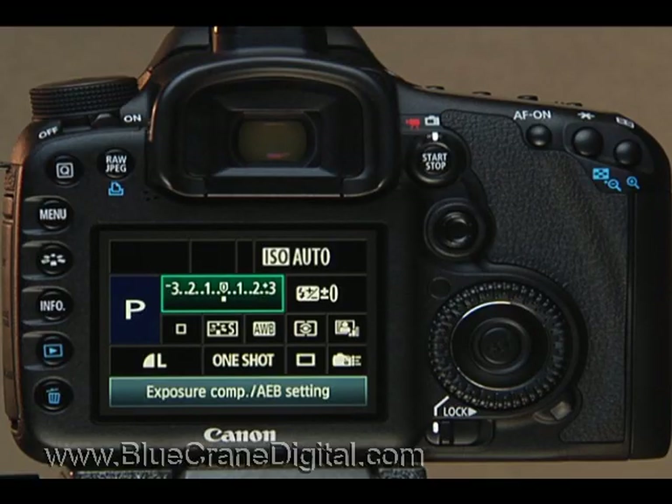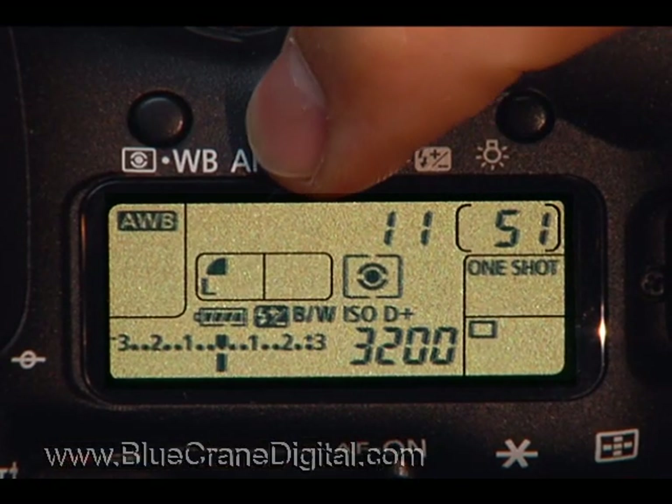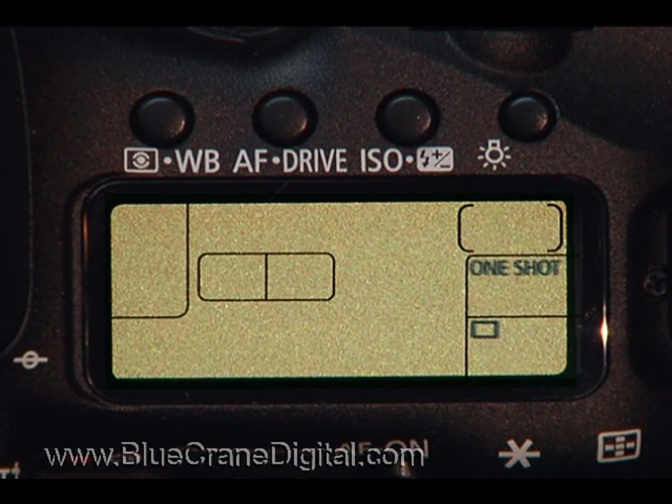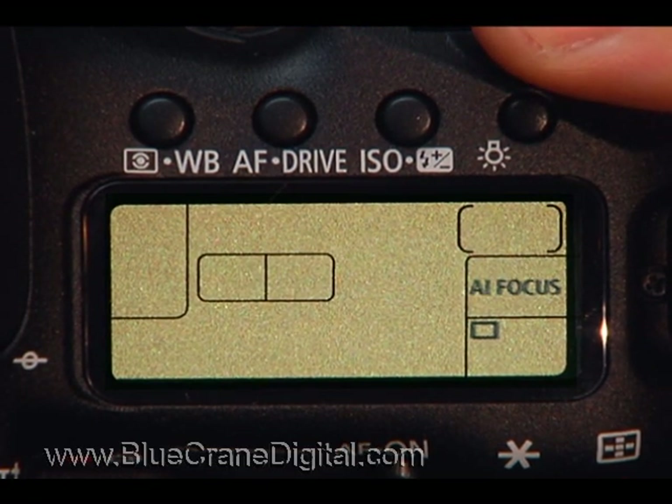You can access the autofocus mode options on the quick control screen, or when you press AF drive and turn the main dial to choose an AF mode. Your options are One Shot, AI Focus, and AI Servo.